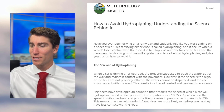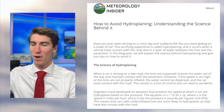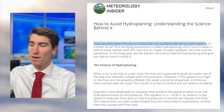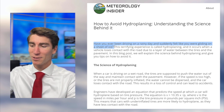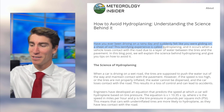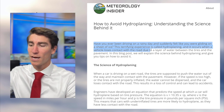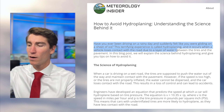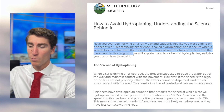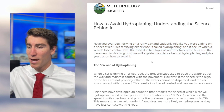We'll go to Meteorology Insider: 'How to Avoid Hydroplaning — Understanding the Science Behind It.' Have you ever been driving on a rainy day and suddenly felt like you were gliding on a sheet of ice? This terrifying experience is called hydroplaning and it occurs when a vehicle loses contact with the road due to a layer of water between the tires and the pavement. In this blog post, we will explain the science behind hydroplaning and give you tips on how to avoid it.